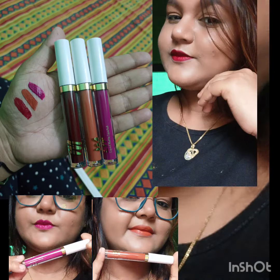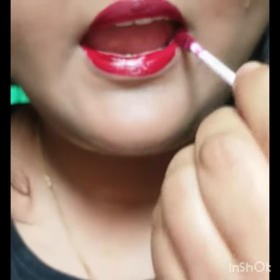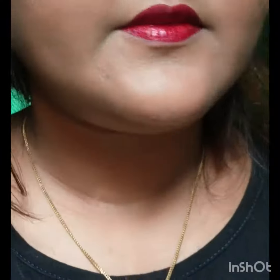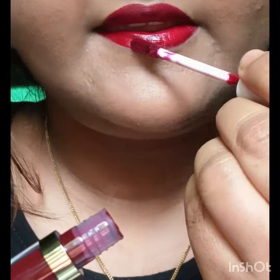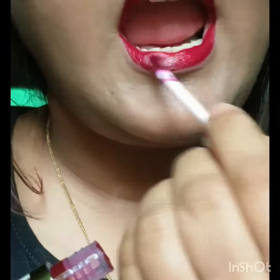I am going to review the 3rd lipstick set — set number 36, kit finish. You can purchase this on my glam app. This lipstick is full matte, 1.6ml.